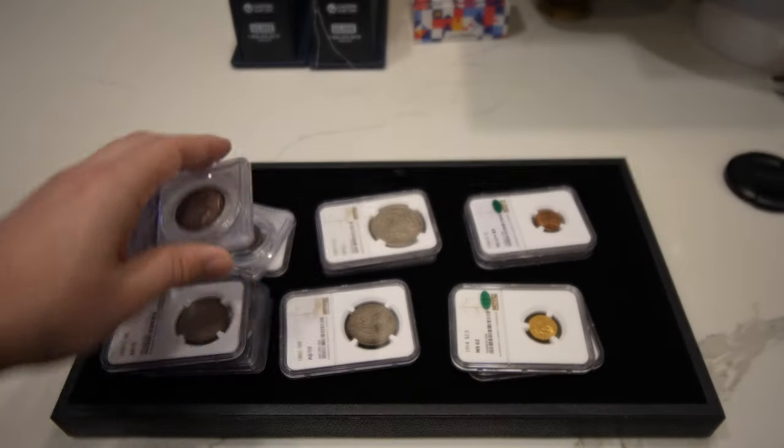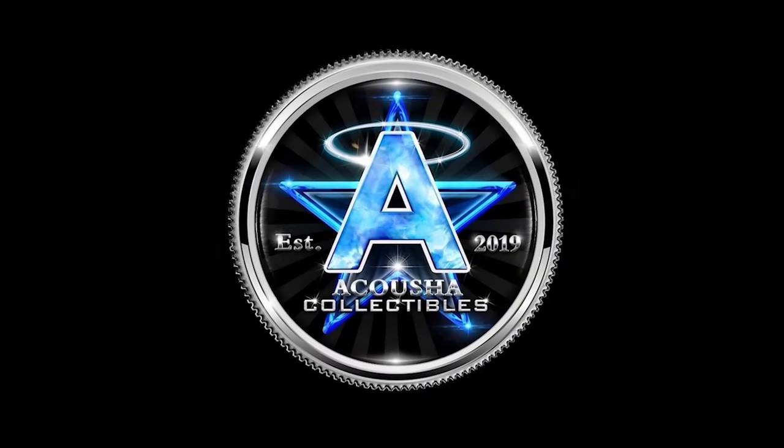Thank you guys for letting us show you all these wonderful coins. If you guys enjoyed today's video, make sure to leave a like. Comment your thoughts on the coins we shared today — do you think they were accurately stickered by CAC? Also subscribe because more videos are coming out every single week. Make sure to also check out our online coin shop — some of these coins will be up there, and we'll have hundreds of other listings available. We'll see you guys in the next video.